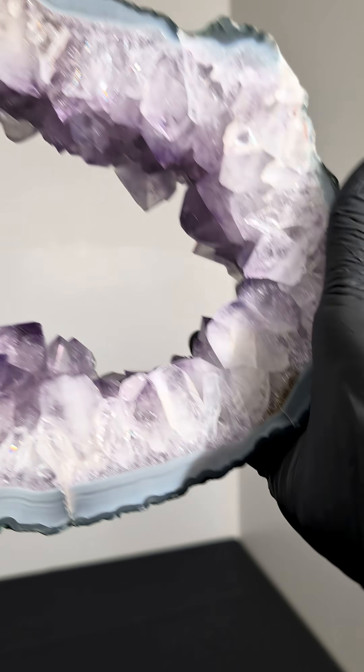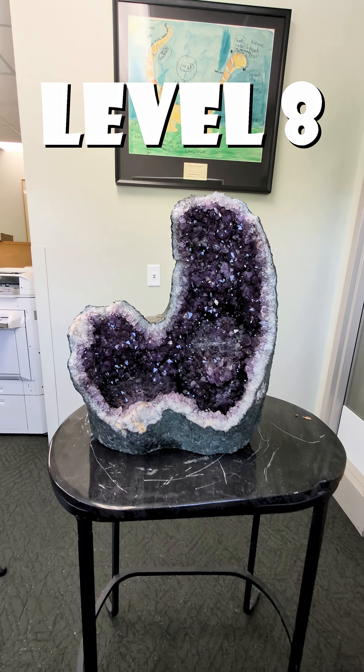Level 7. This is a slice from a large amethyst geode, but just this ring measures in at almost a foot long.